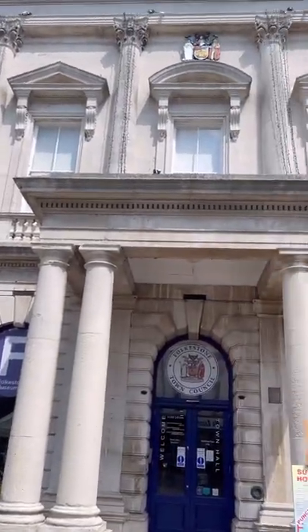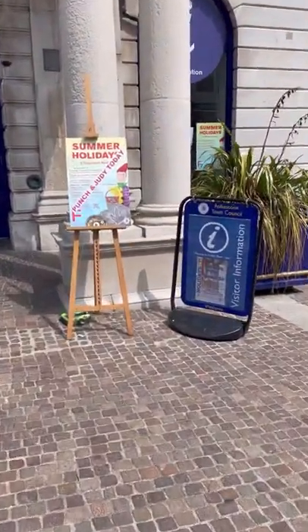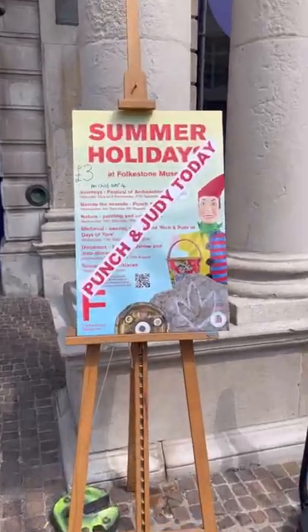This is the outside of the museum where I'm doing my shows, and I'm on the poster here — Punch and Judy today, £3 for a child.